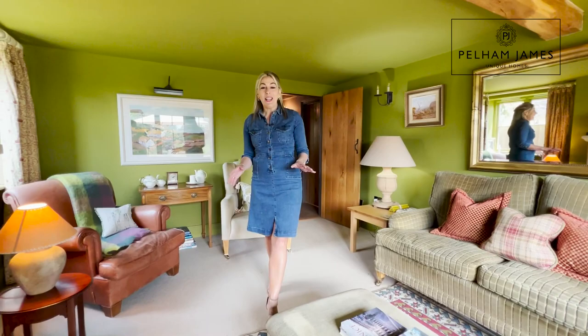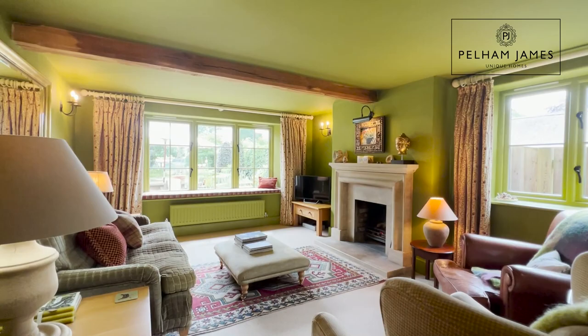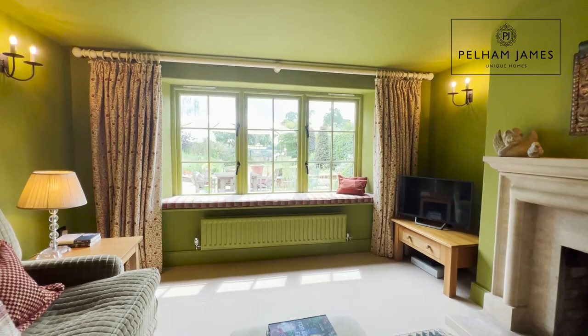I absolutely adore this beautiful light and bright dual aspect sitting room. Again with another lovely open fire, you can't help but be drawn towards that wide window seat, perfectly framing the garden and countryside views in the distance.